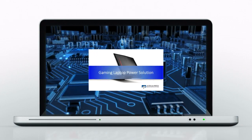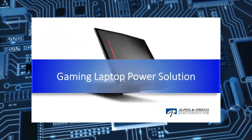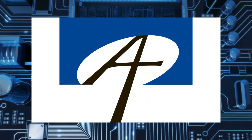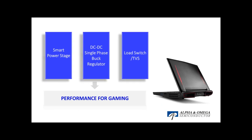To support consistent high performance on gaming laptops, power management is essential. AOS has a wide range of high performance power management products suitable for gaming laptops, including SPS PowerStage, DC to DC buck converter, load switch, and TVS solutions.